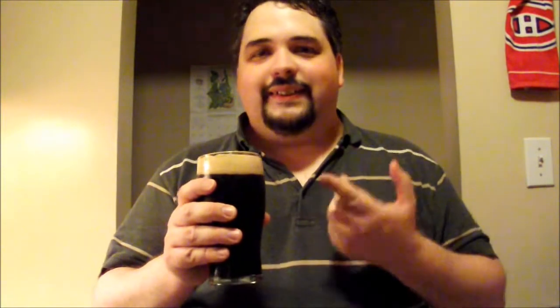Without further ado, let's get to the tasting. It's got a nice roasty malt backbone, espresso malt taste, with a slight bit of citrus hoppy tang. The main body of the beer has a nice taste of coffee and chocolate malt. Nice, roasty, malty goodness.